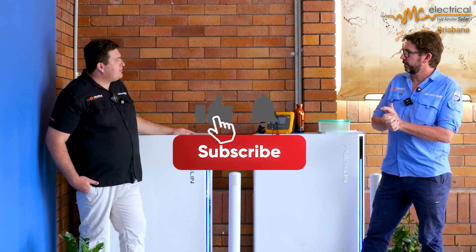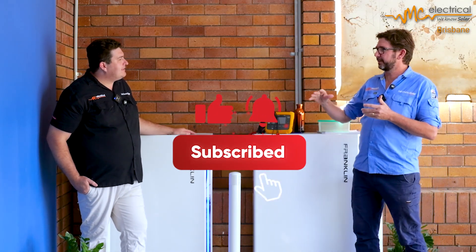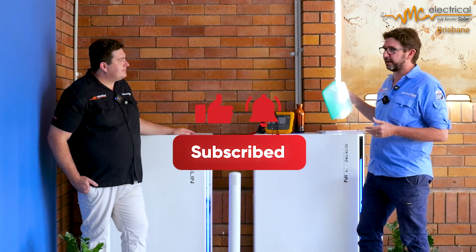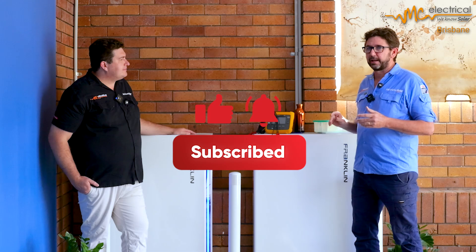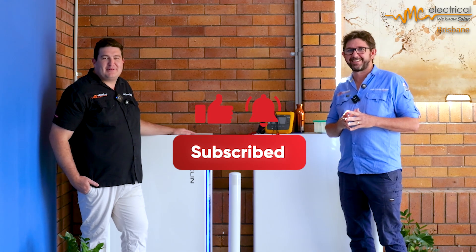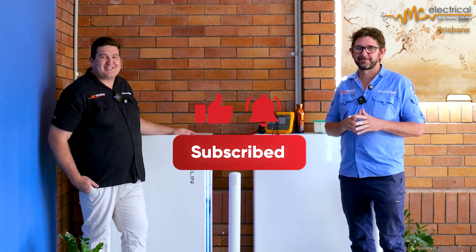We'll be doing a deep-dive video into round-trip efficiency. We've surface-covered the efficiency and battery cells, and we're buying some battery cells in to explain how cells work a little bit better — so stay tuned for that. Like and subscribe and we'll see you in the next video, catch you next time.